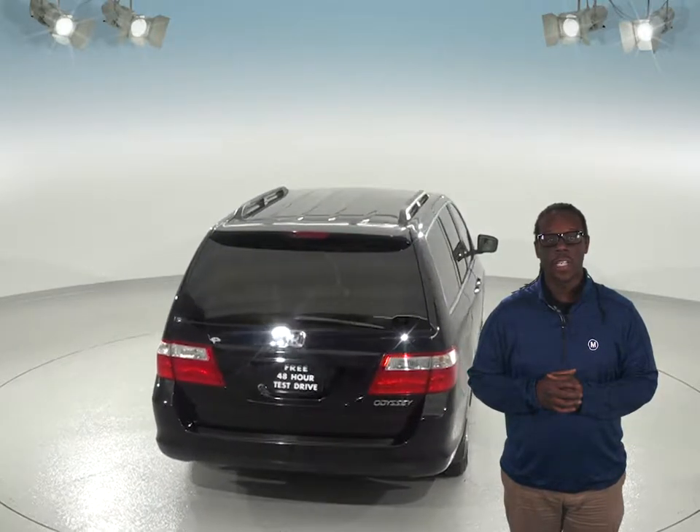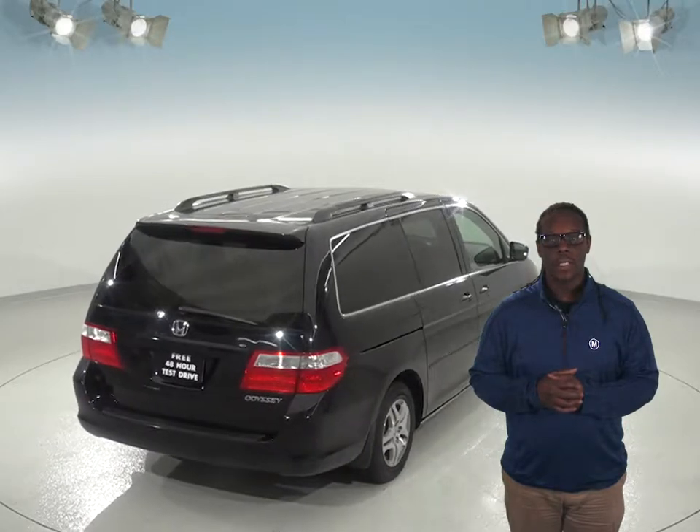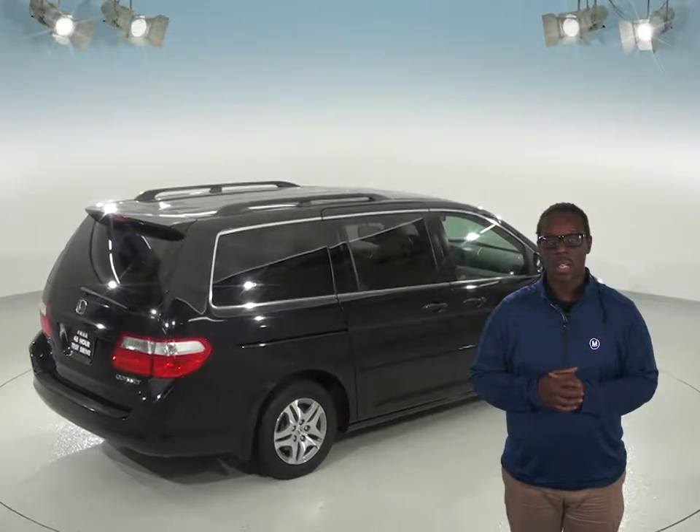You can keep your passengers entertained with the entertainment center that also has a DVD player and a screen, and you will find rear controls for heat and air conditioning. Even with 192,000 miles, this van still passed our rigorous 172-point inspection and has a long life ahead of it.